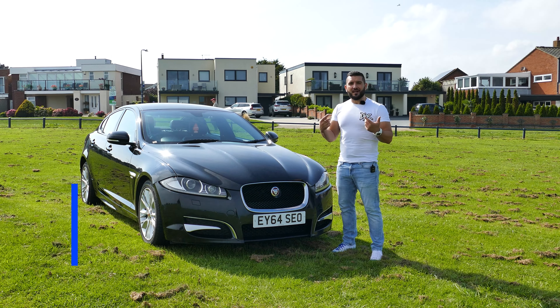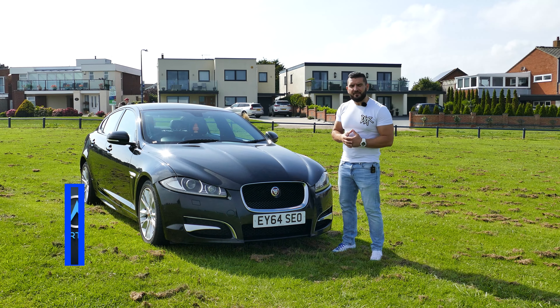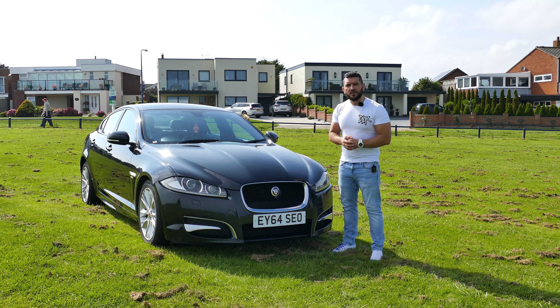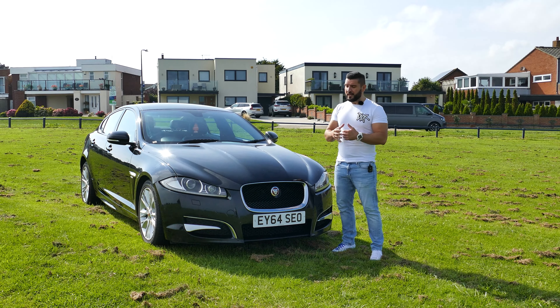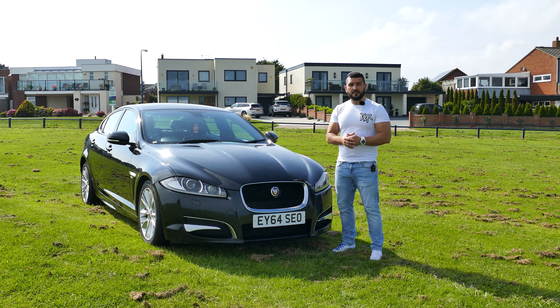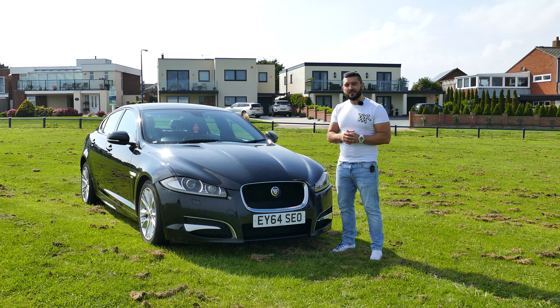Peace and blessings everyone, welcome back to the channel. I'm Albert and in this episode we have the Jaguar XF R Sport. This car is the facelift version of the old XF which came out in 2007, and the facelift version came into production in 2011. This car is a 2015 model, and after this one they replaced it with the new XF — this being the 250 model, with the new XF 260 for enthusiasts.